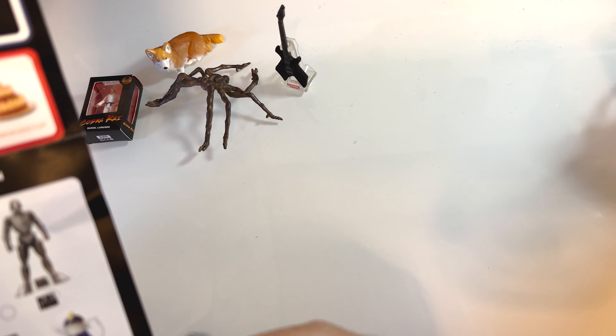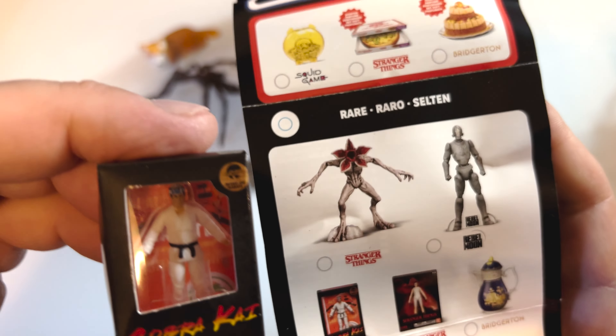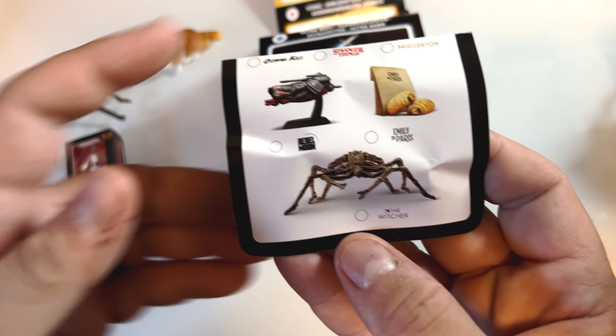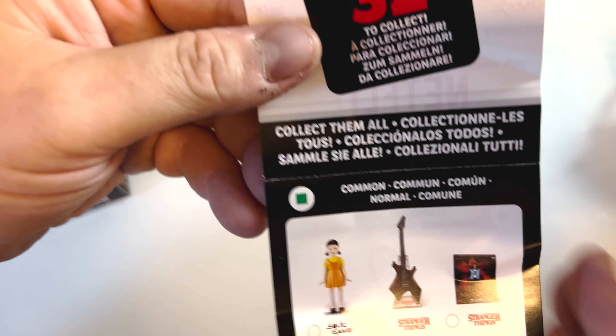The Karate Kid falls under the rare category. And this creature — oh, I said Stranger Things but this is actually the Witcher — the Witcher creature also falls under the rare category. The rest are common: the guitar and the Corgi are common.